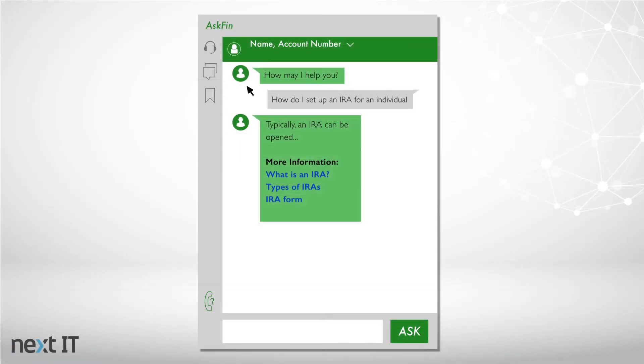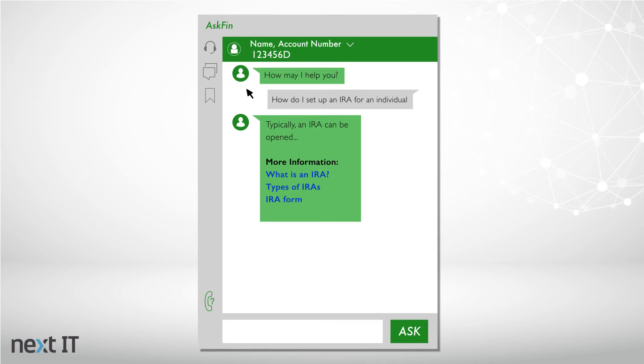An intelligent assistant can do much more than answer questions about an organization's products and services. Users can also ask questions specific to an individual client by entering their name or account number. Once the client information is loaded, that client is considered in context, and his or her name will then appear at the top of the IA window.